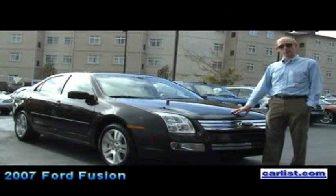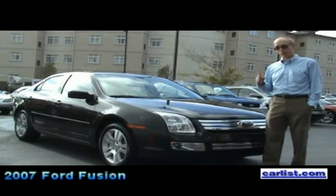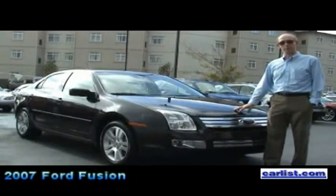Consumer Reports has it on the cover of their latest issue, as it's recommended by them — and it's most unusual for a car to be recommended in its first year on the market. So we're quite proud of that.